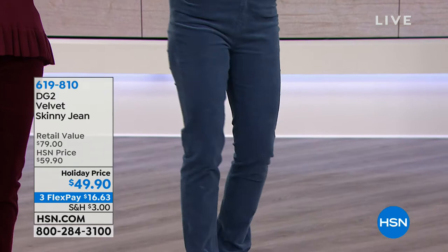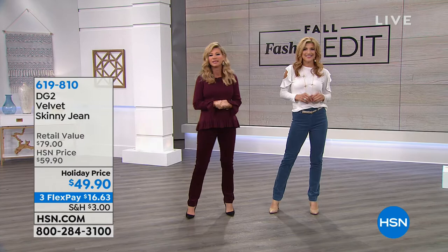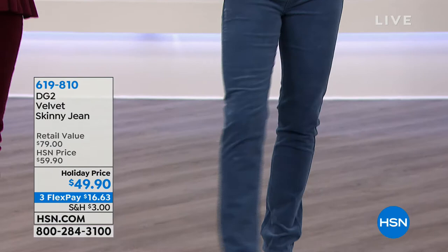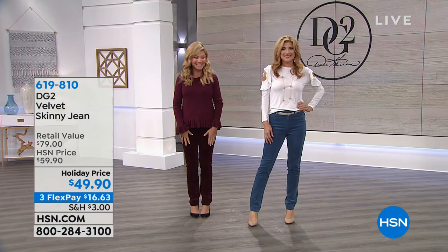It's on three credit card payments, or four when shopping with your HSN card. We have it in wine, jade, black, and rose. We also have an inch short which we're calling petite, tall, and average. That's going to be coming up a little later this hour, as well as the top that I'm wearing, so you can do the monochromatic look.